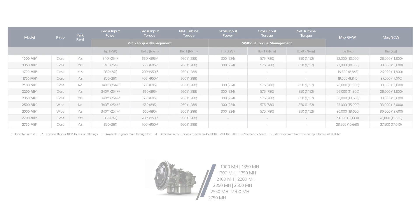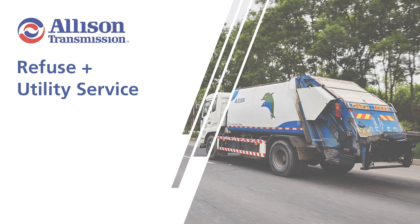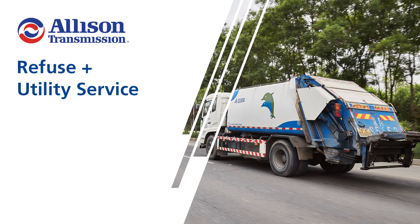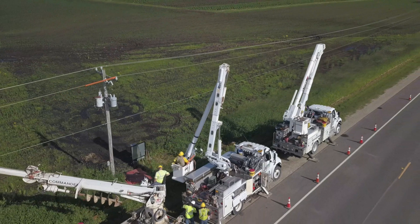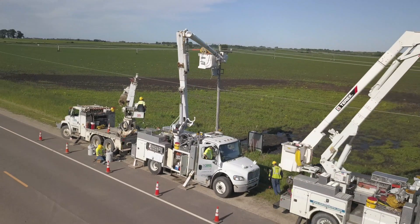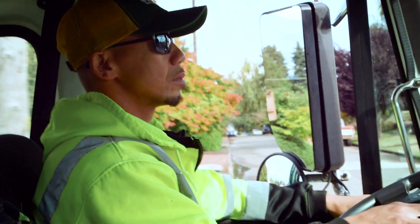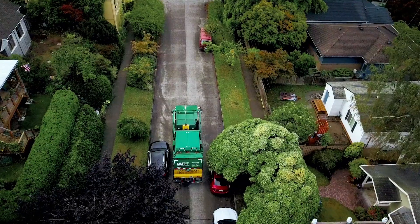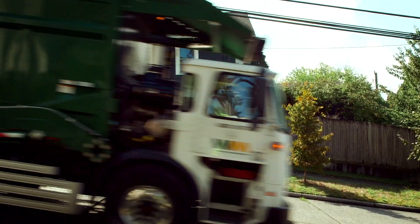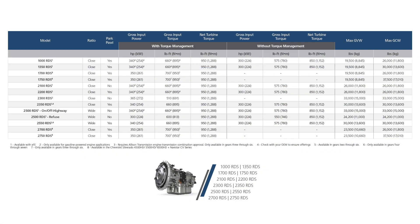The 1,000 and 2,000 Rugged Duty Series products are the preferred choice for both refuse and utility service applications. These transmissions provide vehicles with reliability in tough conditions and heavy start-stop duty cycles, increased productivity, superior vehicle control, and increased fuel efficiency, helping operators keep our communities clean and moving. The 1,000 and 2,000 Rugged Duty Series ratings table is a great tool to use when walking customers through which products are best for their fleet.